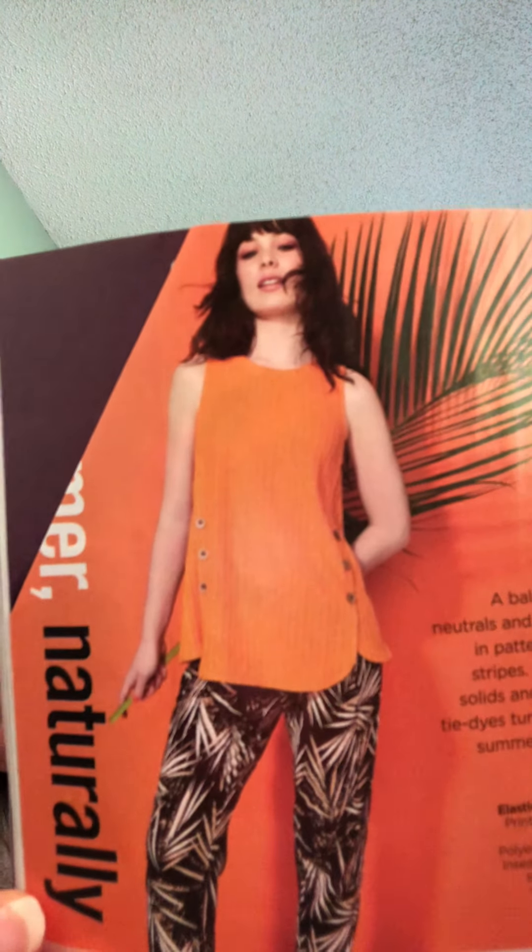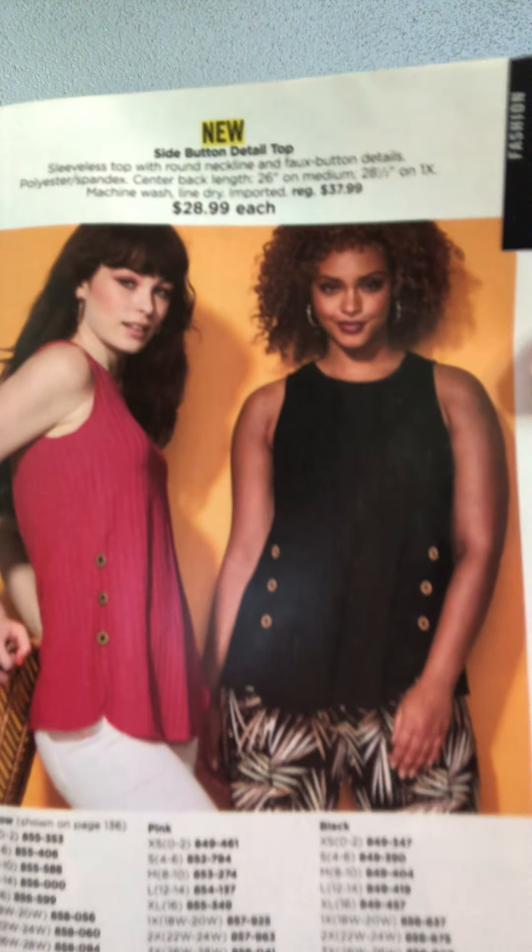There's a nice long prairie-style dress and side button detail tank tops that I haven't seen in the brochure before — $28.99 each. They come in a mustardy yellow, pink, and black. The matching pants are $32.99.